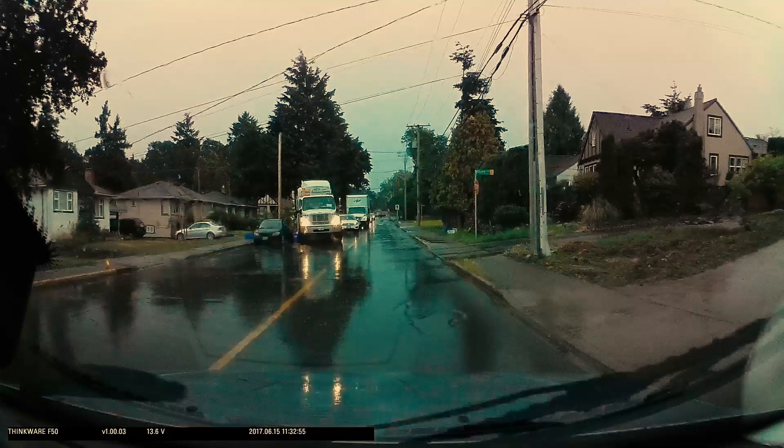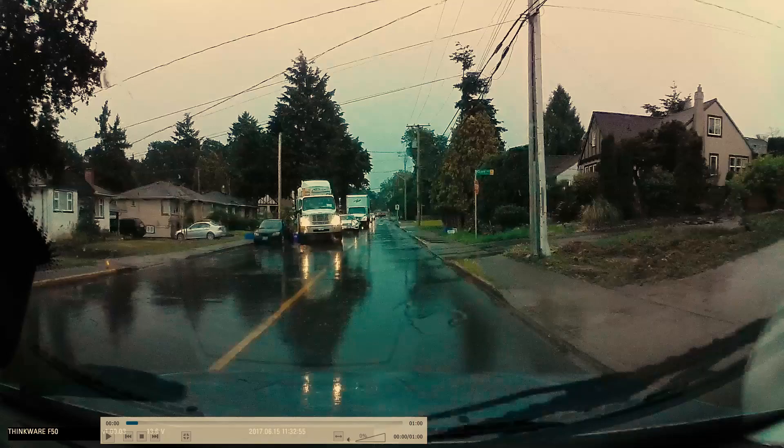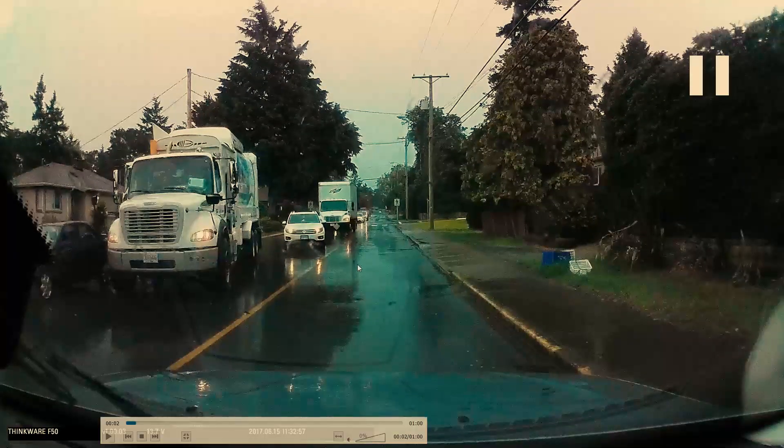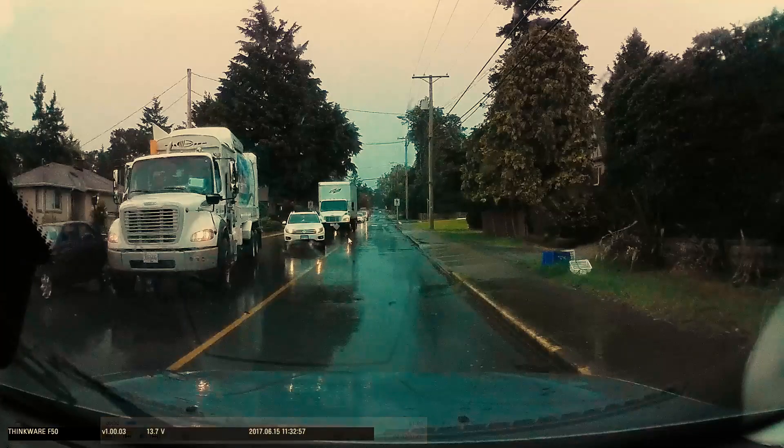In this video, we're coming up and we can see that the oncoming traffic is stuck behind a garbage truck here. I just want to talk about this very first vehicle that's waiting behind the garbage truck. What they should have done is hold a bit further back so they can assess the oncoming traffic a little bit better.